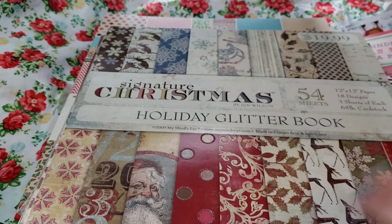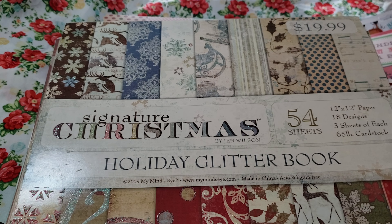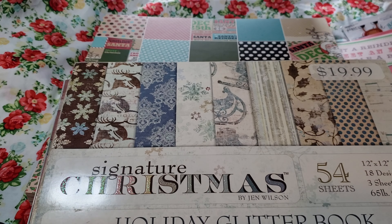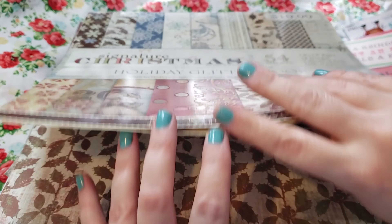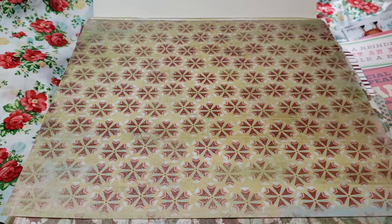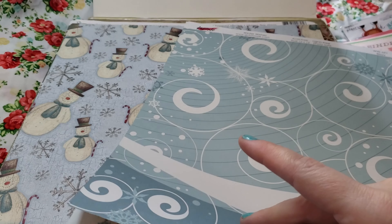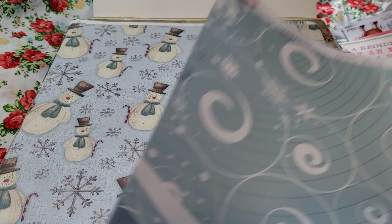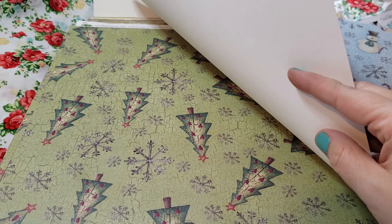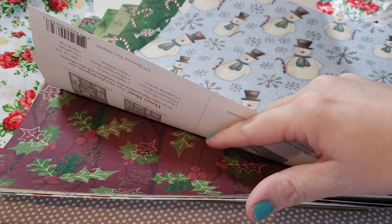This I actually found at Goodwill also, which I was like, that's pretty nice. It's called 'Signature Christmas' — it says mymindseye.com, so probably from My Mind's Eye is where it came from. I've never heard of it, but it does have a lot of very pretty papers. Some of them might also just be like random ones because this came in an actual bag of stuff from Goodwill. I like this one a lot — the snowman. There are Christmas trees, the holly.